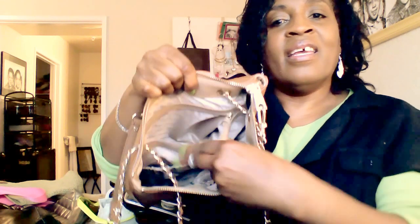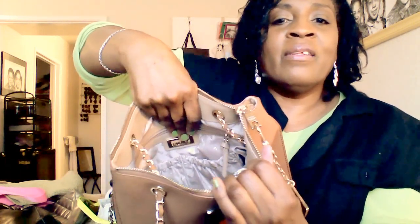Inside the DKNY bag it's all nice and satiny, with a huge pocket on one side and some other little pockets underneath it. On the other side there's a pocket with elastic gathering. This purse is purely cute to me — it's not that practical because I put way more stuff in a bag than it holds — but it's nice and timeless, and I think I'll keep it.